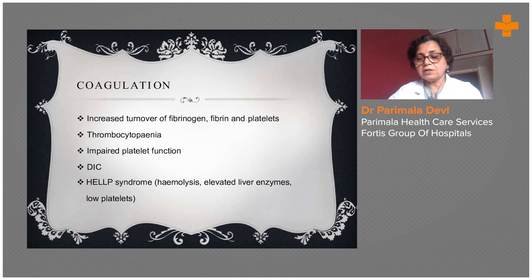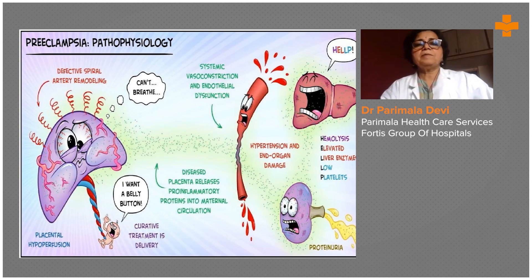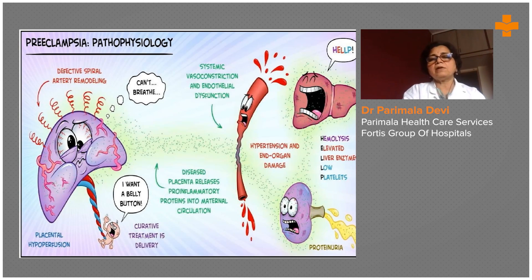It is the utmost duty of every obstetrician and medical personnel to diagnose the woman as early as possible — whether she is into hypertension — and give her appropriate care. On the diagrammatic presentation, you can see how defective spiral artery remodeling occurs. The diseased placenta releases pro-inflammatory proteins into maternal blood, causing systemic vasoconstriction and endothelial dysfunction as the vascular tree is involved, leading to hypertension, end-organ damage, hemolysis, elevated liver enzymes, and low platelets.